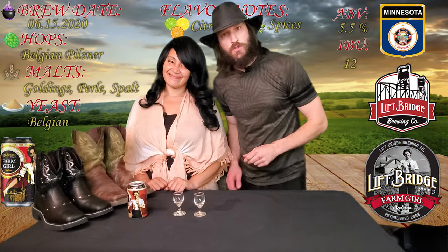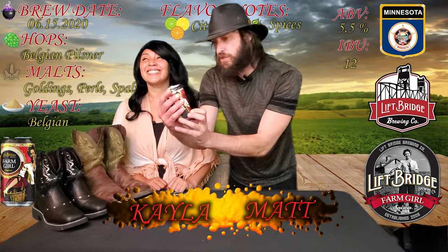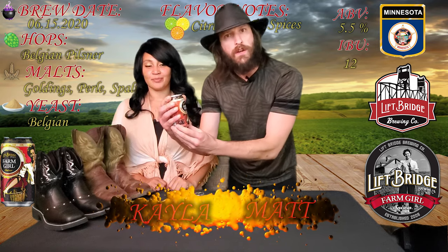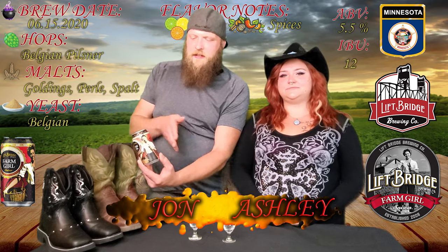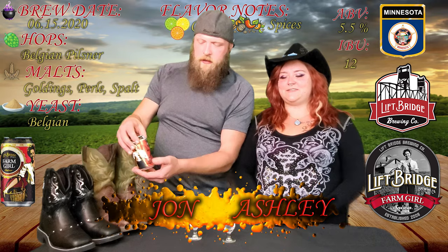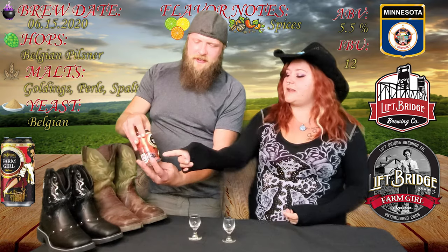Hey everybody, thanks for watching the Drinking Channel. Our passion for drinking has led us straight to Lift Bridge Farm Girl Saison from Stillwater, Minnesota, right in our home state. Happy to get our hands on it. Really liking the can art — it's got a farm girl depicted on the can, a little barn, a little horse, cute as a button. I appreciate the farm girl art on that. And there's even a cow!